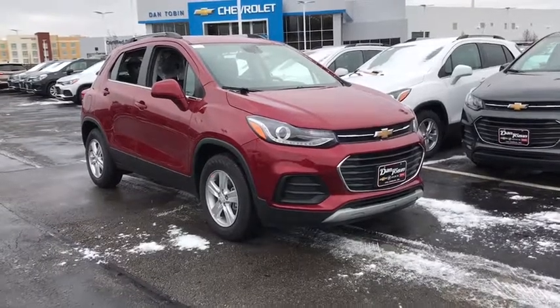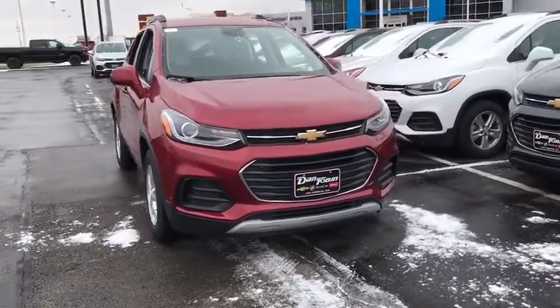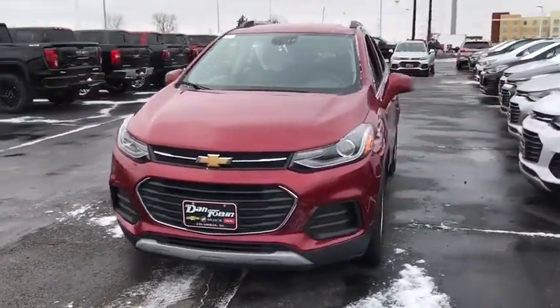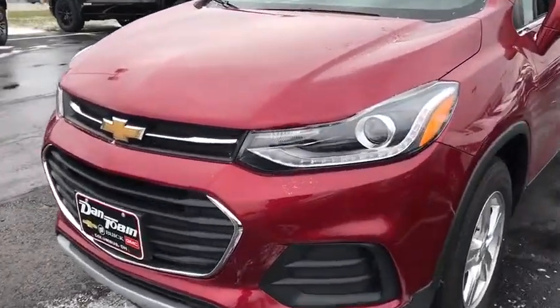The 2019 Chevrolet Trax. The Trax is tiny on the outside but remarkably spacious within. It comes with a clean and modern interior. This vehicle has less than 100 miles. Here are some of this vehicle's great options.